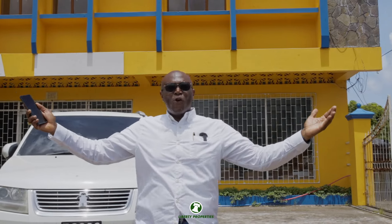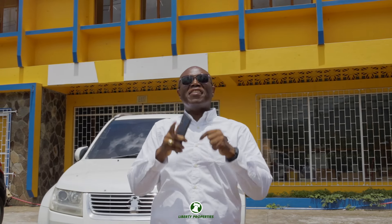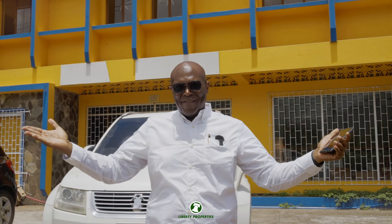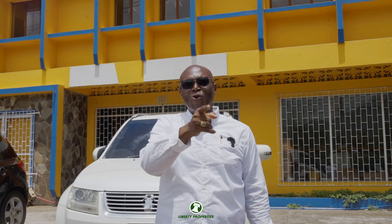Thank you folks for joining us on this introductory tour of this property right here in Pembroke in the parish of St. Andrew in St. Vincent and the Grenadines in the Caribbean. I cannot end this without asking you to subscribe to our channel. Thank you and see you soon.